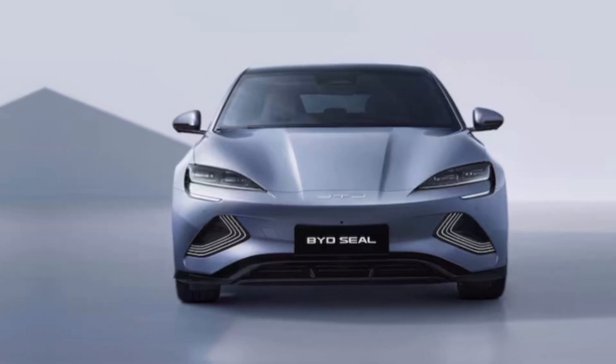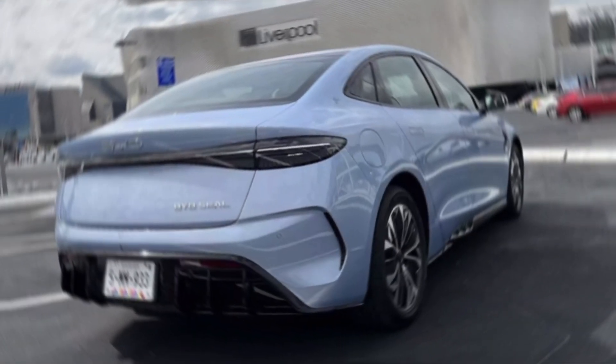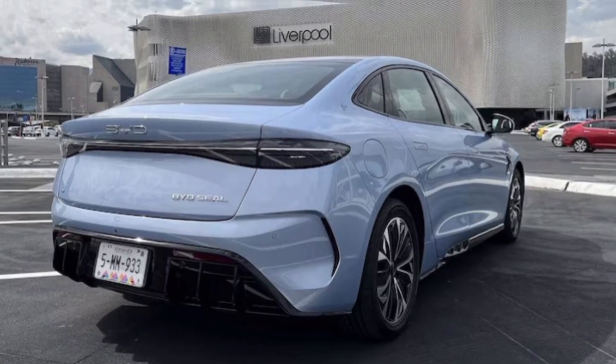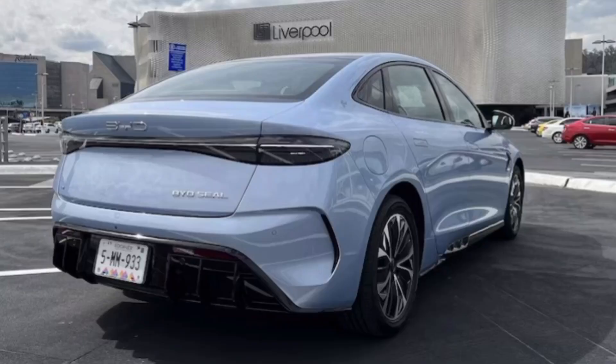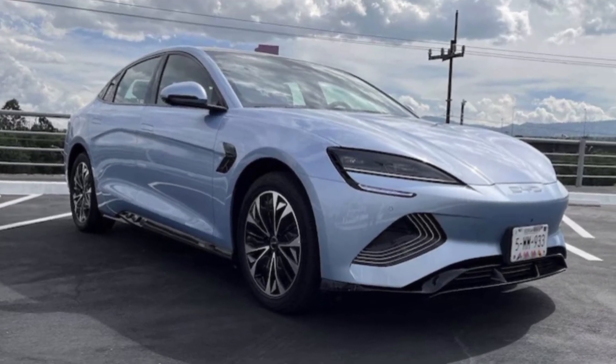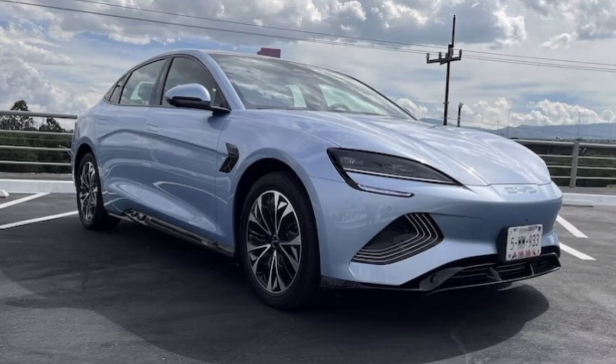Don't let the cute looks fool you — this Seal has teeth. Like a Model 3 Performance, the rear-wheel-drive version packs 308 horsepower, launching you from 0 to 62 miles per hour in 5.9 seconds. But if you crave instant thrust, the all-wheel-drive beast unleashes 523 horsepower, ripping that same sprint in a mind-blowing 3.9 seconds.